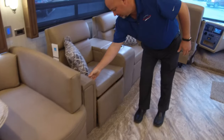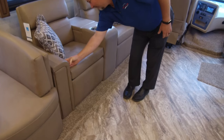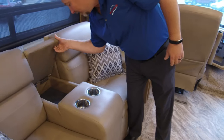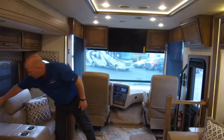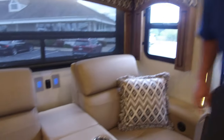The theater seating pops up — it's electric. There's a little USB charger on each one of these cushions, drink holders, and this arm flips up with another USB charger inside. It's a really comfortable setup. Right across from this we have our TV on the televator, so your viewing angles are going to be very, very good.